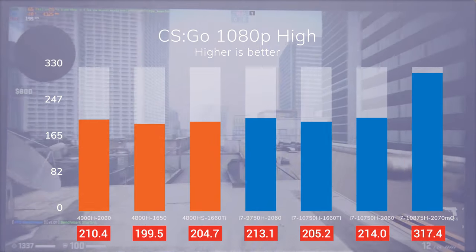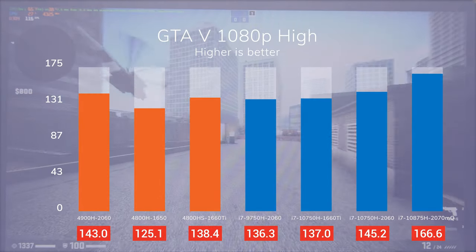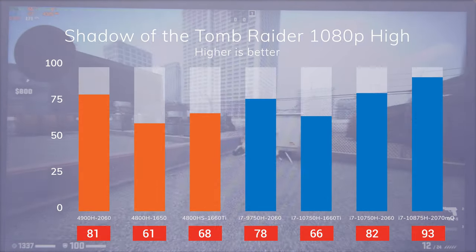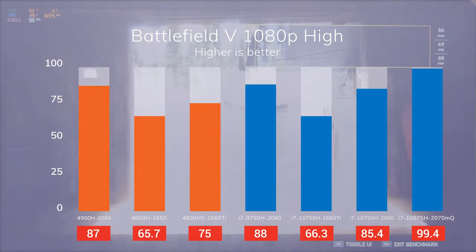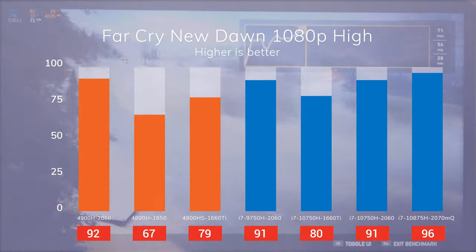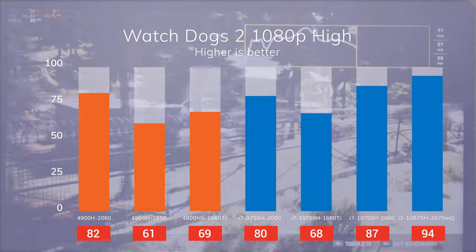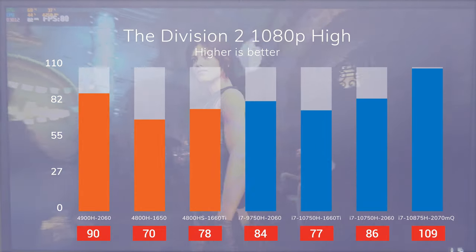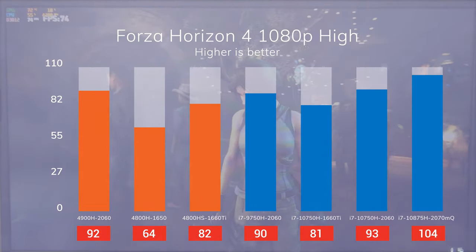Let's move on to gaming. In CSGO, our ASUS averaged 210 FPS at 1080p high. It performs slightly worse than the Intel laptops with the same GPU, but you still get to take full advantage of the 144Hz screen. The laptops with the 1660 Ti perform slightly worse, and the Gigabyte with the 2070 performs around 50% better. In GTA V, our ASUS averaged 143 FPS — comparable to other 2060-powered laptops, but around 20% worse than the Gigabyte with the 2070. Our ASUS performs similarly to other 2060-powered laptops in the rest of the games tested. The averages are mostly determined by the GPU, with the exception of Division 2, where our ASUS with the 4900H performed around 10% better than the Dell with the 9750H.